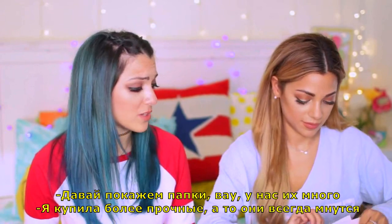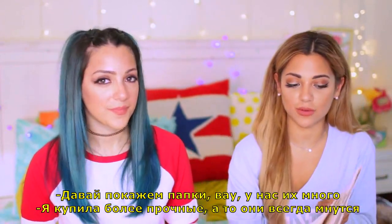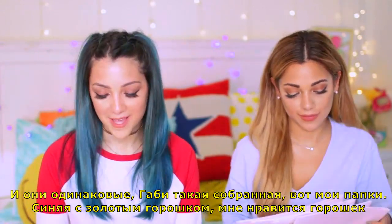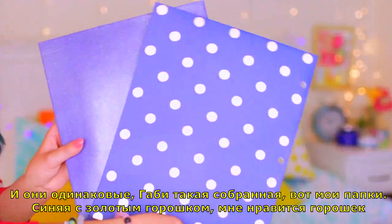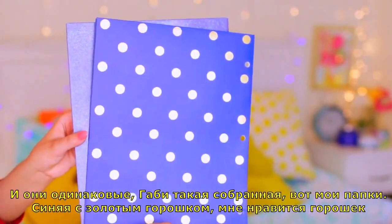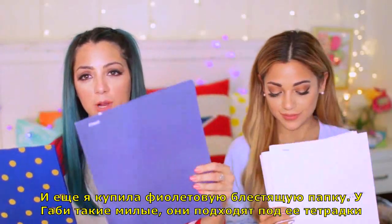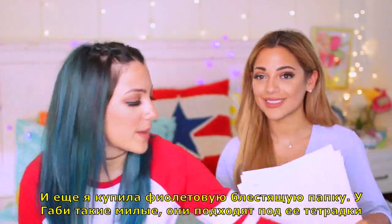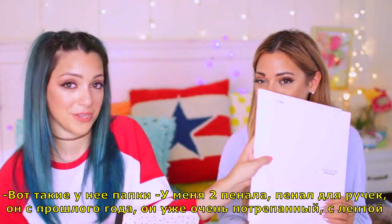Let's show our folders. Wow, you got a lot of folders! They're like the extra strength ones because my folders always break — the ones with the extra bottom — and they're all white. I got a navy folder with gold polka dots. I like polka dots and navy blue, so I got that, and then I got a deep purple sparkly folder. It kind of matches with her notebooks.